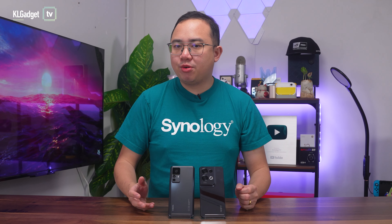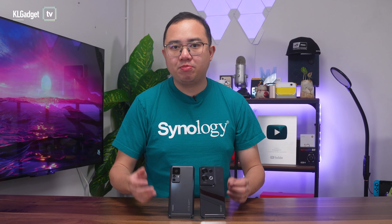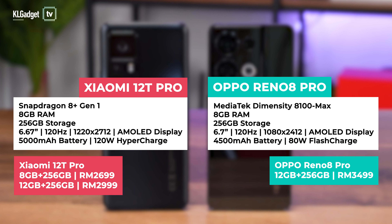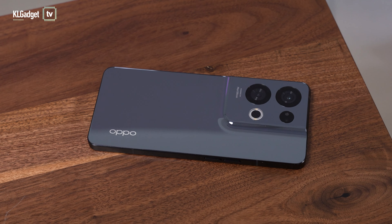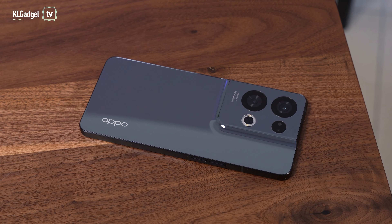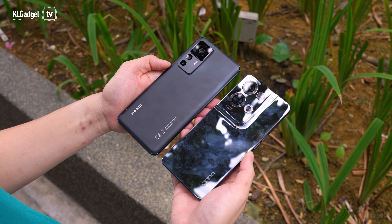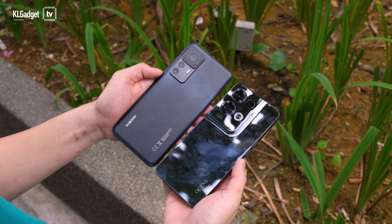The Xiaomi 12T Pro and OPPO Reno8 Pro are very powerful smartphones, but the former takes the lead with a more recent and powerful Snapdragon 8 Plus Gen 1 processor, which is usually only available on smartphones more expensive than these two. In terms of design, the Reno8 Pro does look more attractive with its blocky design and glossy back, making it a great fashion statement. However, the Xiaomi 12T Pro feels better to hold with its rounded corners and frosted glass material that resists fingerprints and smudges far better than the OPPO Reno8 Pro.